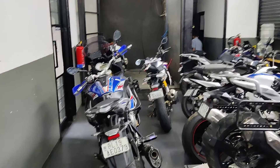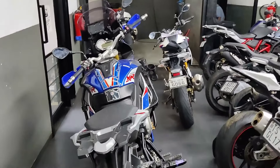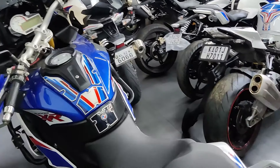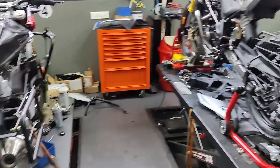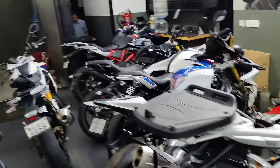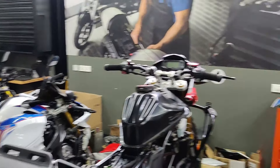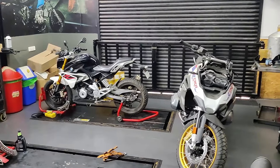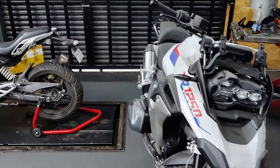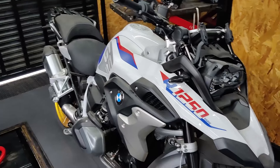Guys, BMW is here. Look, XR — oh brother — XR, and this is full GSC actually. This is GSC, so it's like a warehouse where it's all. And that is the R1250 GS. So nice.